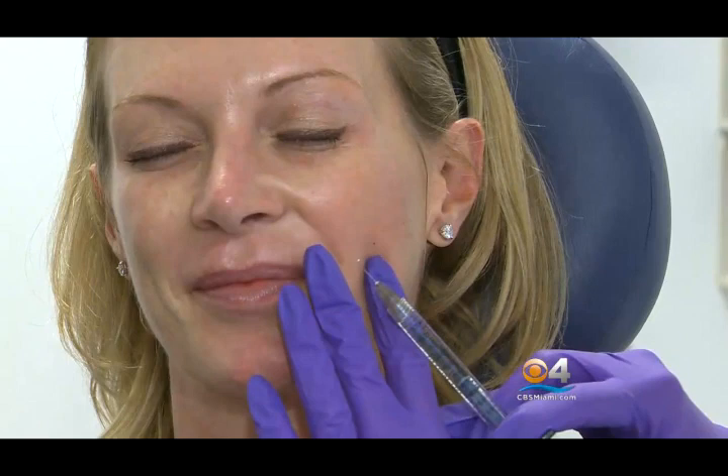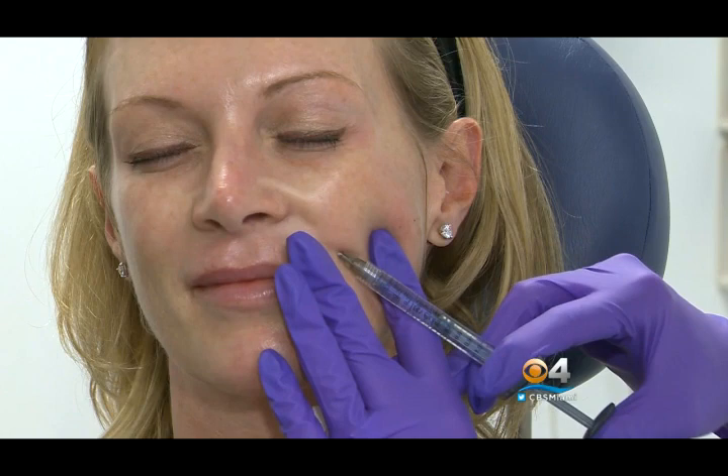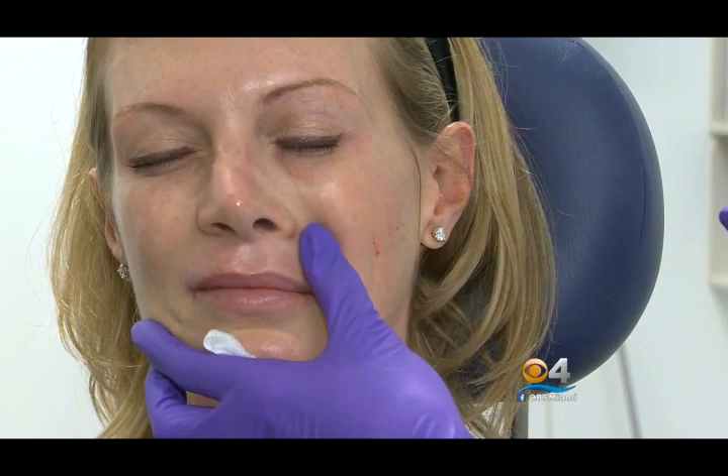Voluma was formulated to go in the mid-face, in this area here. It has more lift, which means when you inject it, it kind of puffs up and gives the skin more volume. While Voluma is considered minimally invasive, the gel is injected into the skin using needles. Dr. Bauman places just two vials into Cindy's cheeks. Unlike many other fillers, this one's supposed to last two years, meaning fewer visits to the doctor.